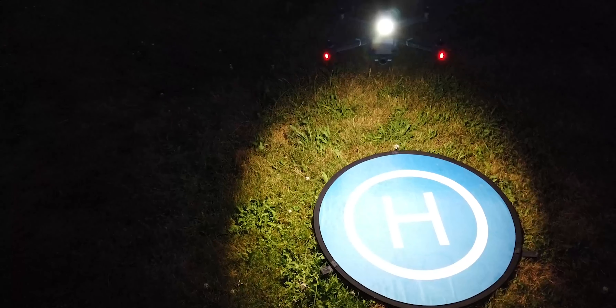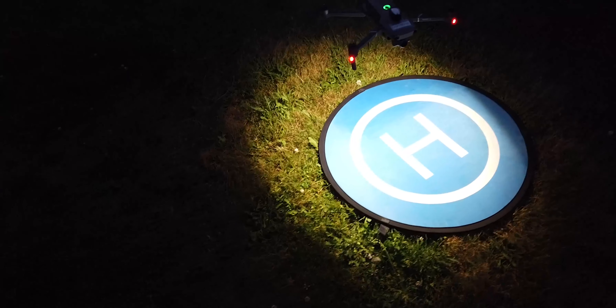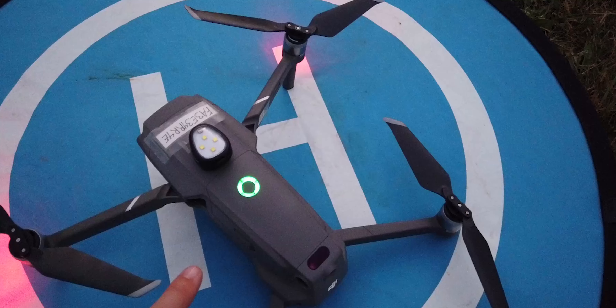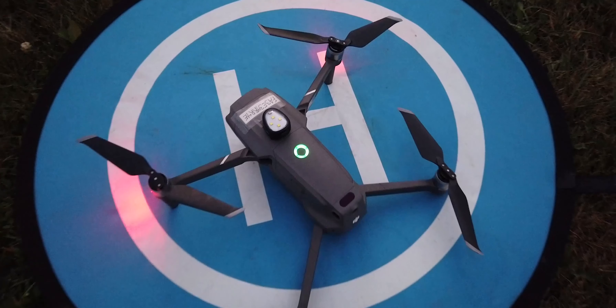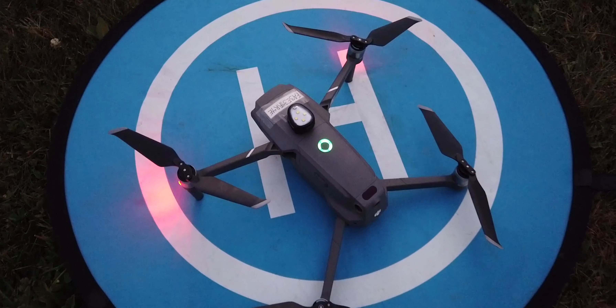Five: establish a night landing area that is illuminated by lights. Six: immediately land your UAS if you cannot determine its location relative to another aircraft. Seven: always make sure your anti-collision light is on and visible up to three miles away to maintain FAA compliance and aid in the visibility of the aircraft before takeoff.